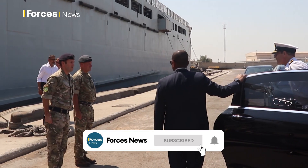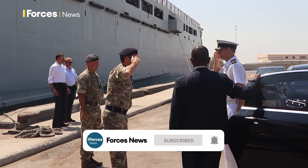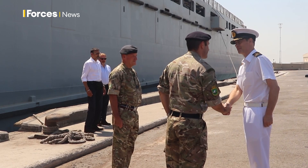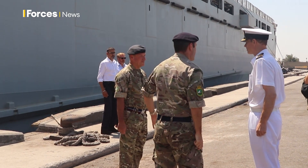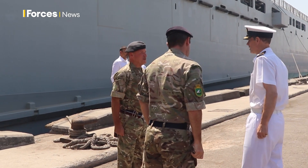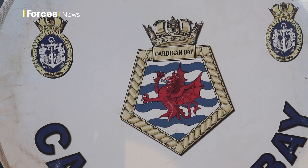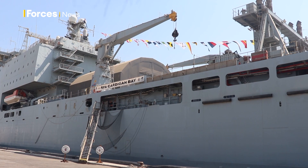It's not every day you get a royal visit whilst on operations. Those currently deployed to Bahrain, however, had exactly that. His Royal Highness Prince Edward spent several hours talking to those on Operation Kipion, the UK's effort to maintain peace and stability in the Gulf.